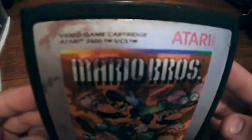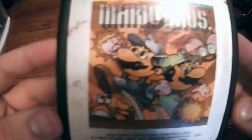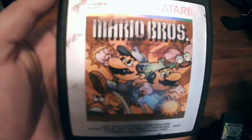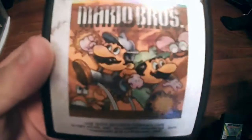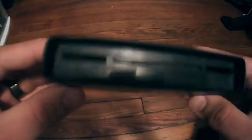Next up is a classic and one of my favorite games to play on the system — Mario Brothers. This is obviously a game by Nintendo. This was almost an exact arcade port and was one of the first Mario games where they actually refer to him as Mario. Anyone who has ever played a Mario game has probably played this at some point. This game is worth about $10 loose.